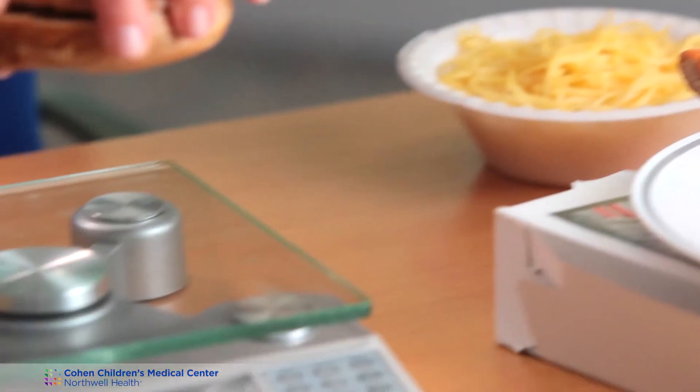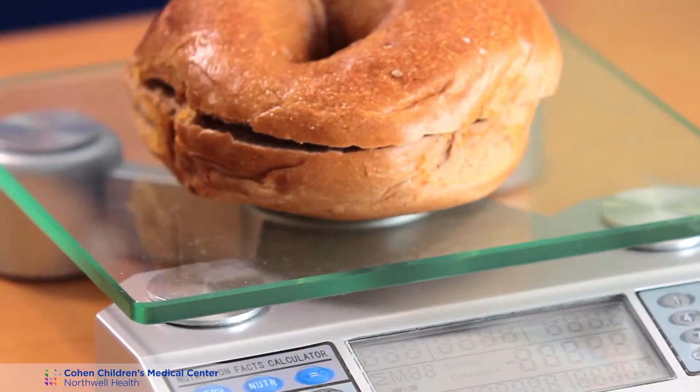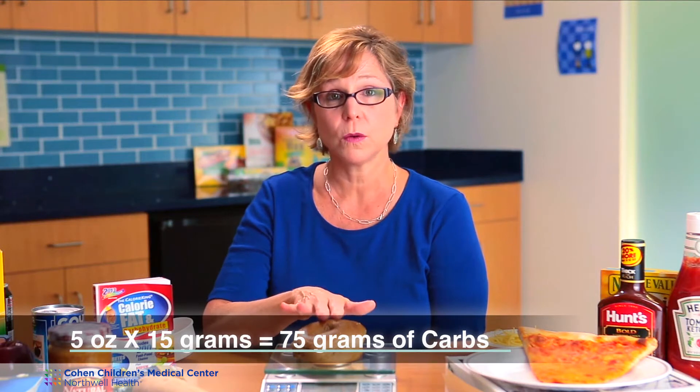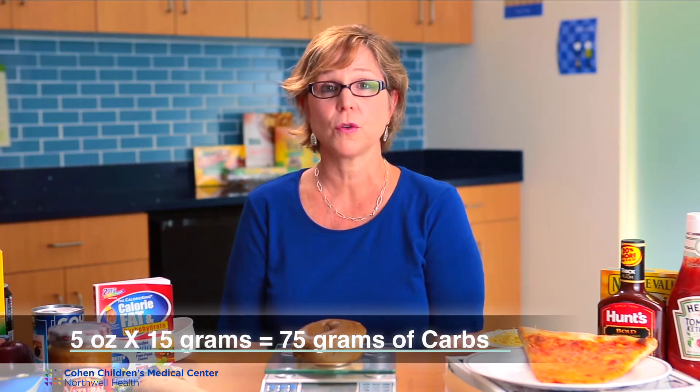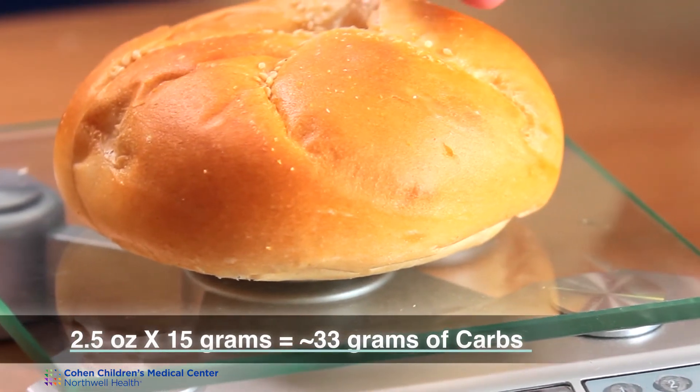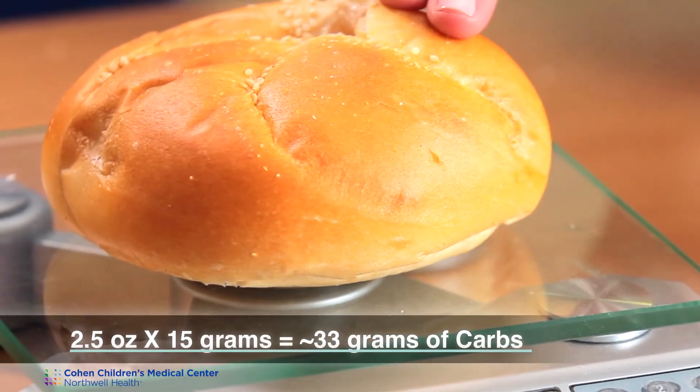I have a bagel and I put this on my scale — this bagel weighs five ounces. So to do the math, it would be five ounces times 15 grams — this is 75 grams of carbohydrate for this bagel. For a roll, this roll looks much bigger than the bagel, however it weighs less. This roll weighs two and a half ounces, therefore it is 33 grams of carbohydrate.